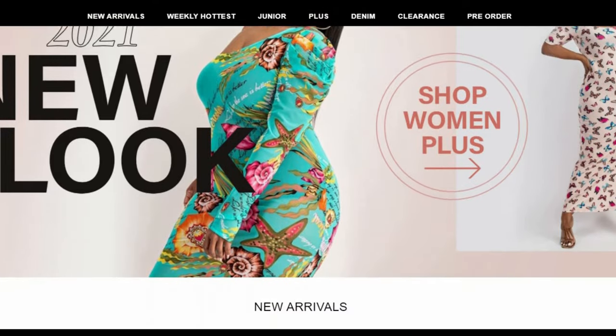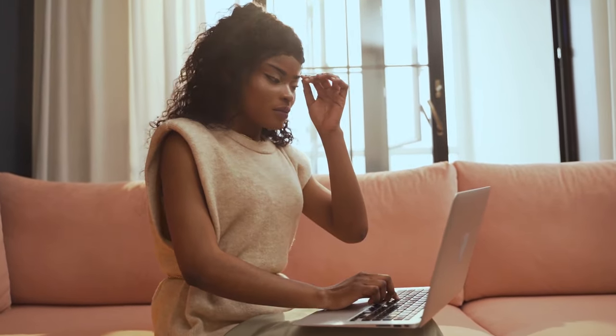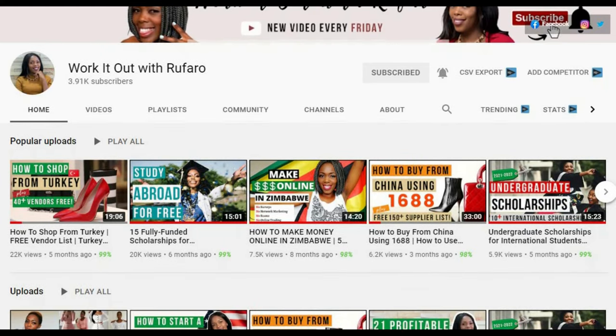For most wholesalers in the US, you'll need a business license or a reseller's permit to be able to buy from them. Not everyone has access to a business license or is in the position to get one, and this is where this video comes in. This channel is all about giving you information that can help you on your business journey.